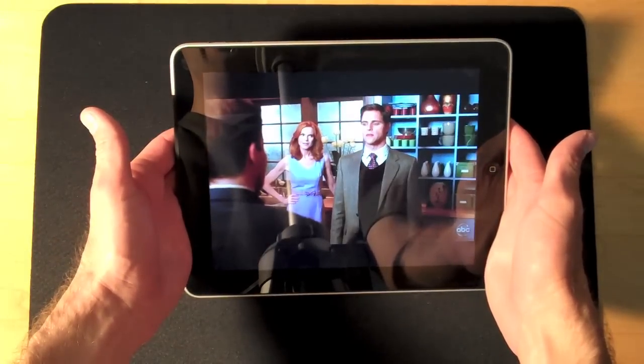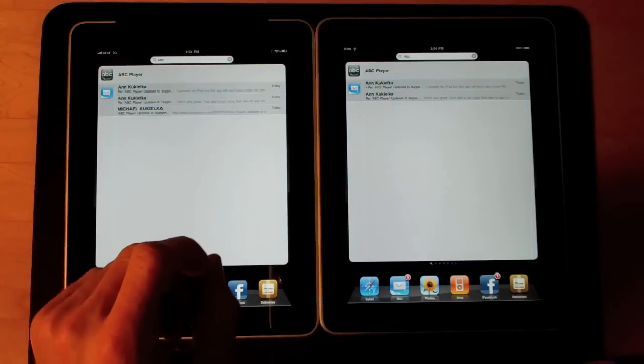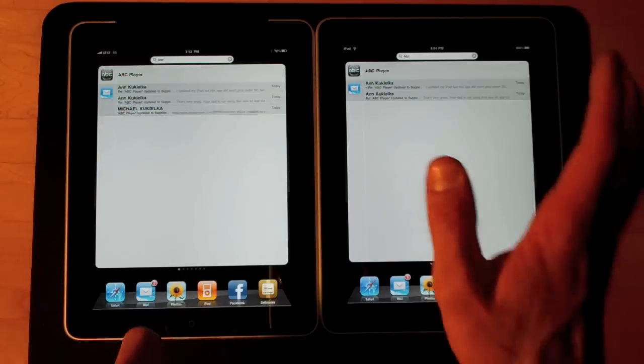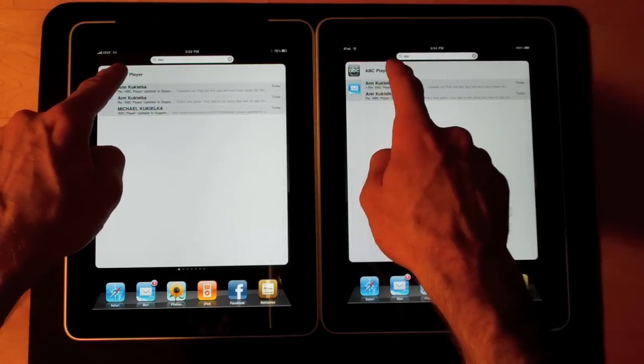Let's compare it to the Wi-Fi performance. On my left is my 3G iPad and on the right is the Wi-Fi iPad. The 3G iPad is running on the 3G network and of course the Wi-Fi iPad is running on the Wi-Fi network. Now let's launch the ABC Player app and see how they compare.